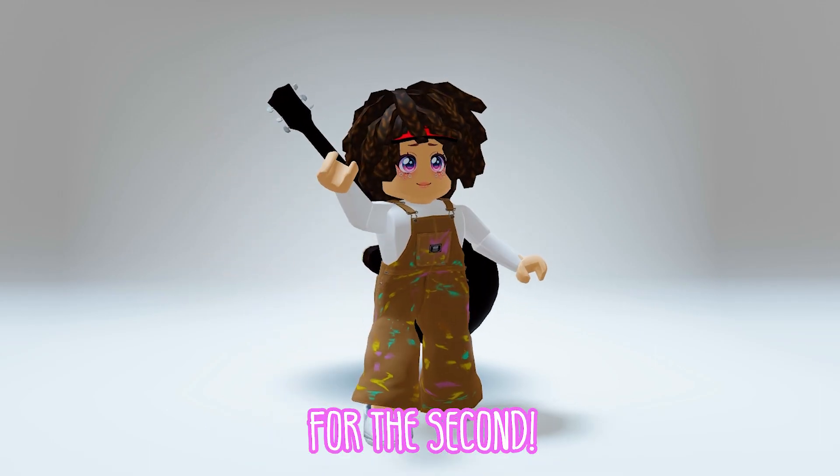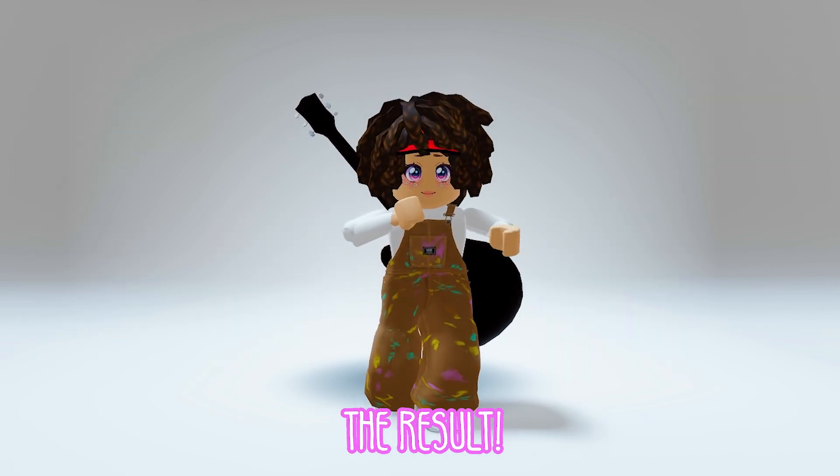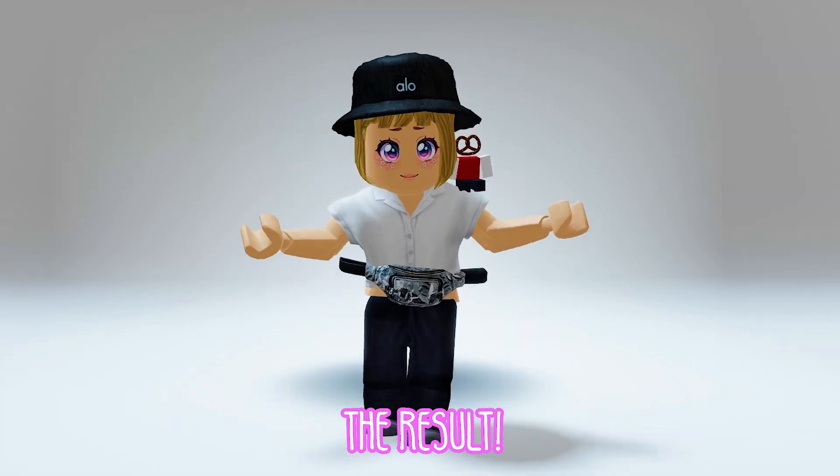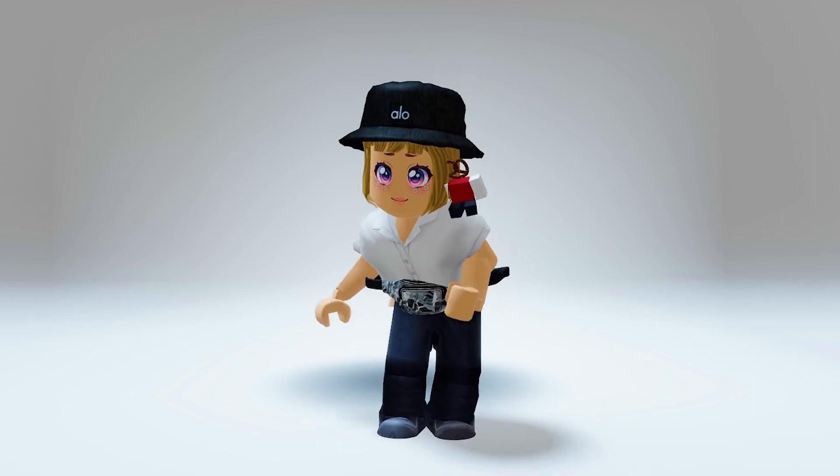For the second, go and get these. The result — wow, this looks pretty chic. Simple yet adorable.